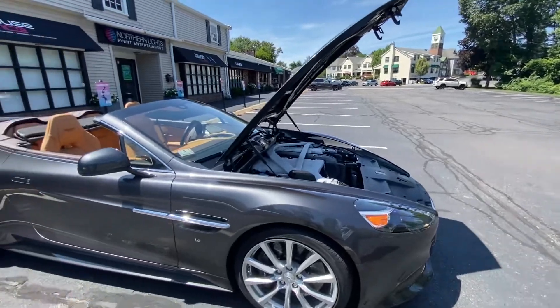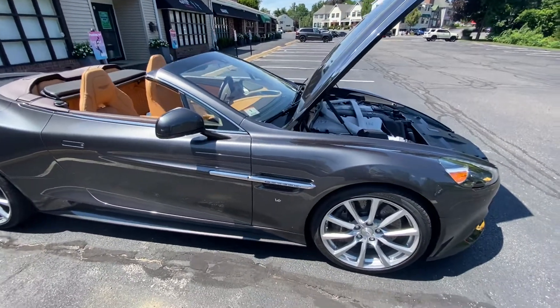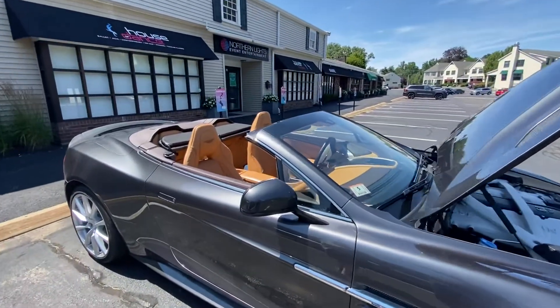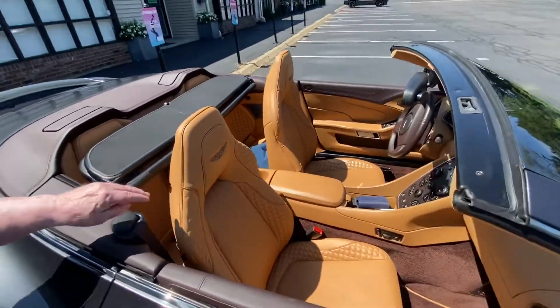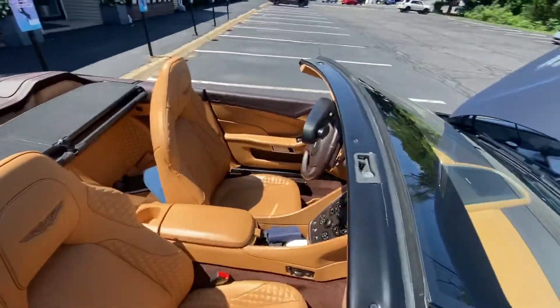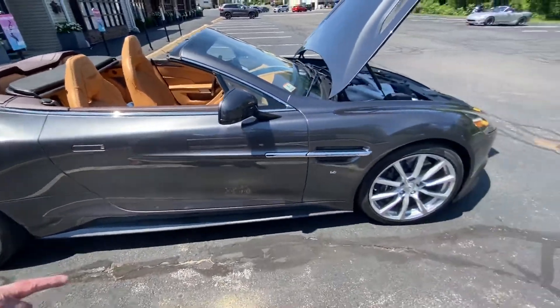The engine looks amazing — I love those big white air intakes. And the interior looks ridiculously nice. It's a beige interior with a chocolate brown convertible top that matches the trim inside. That is beautiful.